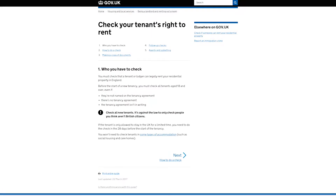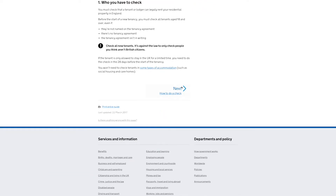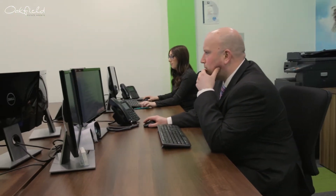Right to Rent Checks also need to be carried out in line with legislation. We will do all of this on your behalf. The reference reports can be sent to you to check prior to approving any tenants.